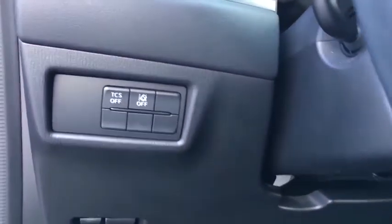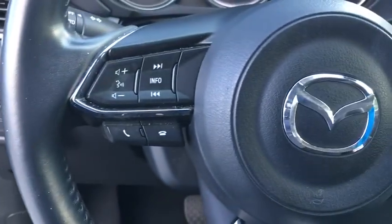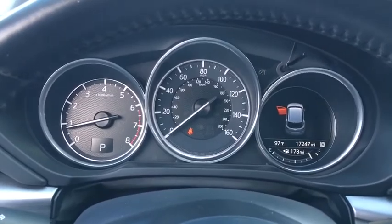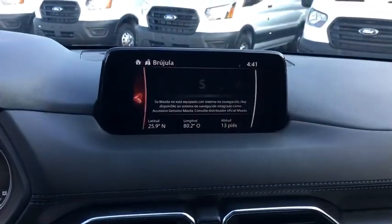Rear window defroster, heated front seats, brake assist, overhead console, remote keyless entry, tachometer, panic alarm, power driver's seat, rear window wiper, driver vanity mirror, front reading lamps.